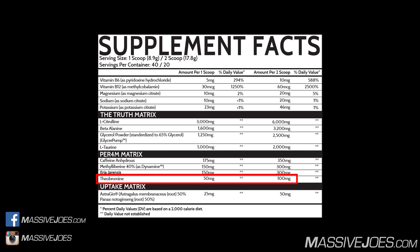Moving along, theobromine in a 100 milligram dose. Theobromine is the bitter alkaloid of the cacao plant — a central nervous system stimulant, but about 10 times weaker than caffeine. It works as a heart stimulant, dilates blood vessels, and acts as a mild diuretic. The clinical dose is 500 milligrams — we only have 100 milligrams — but you have to consider it's being used alongside caffeine, Methyl Liberine, and Eria Jarensis.